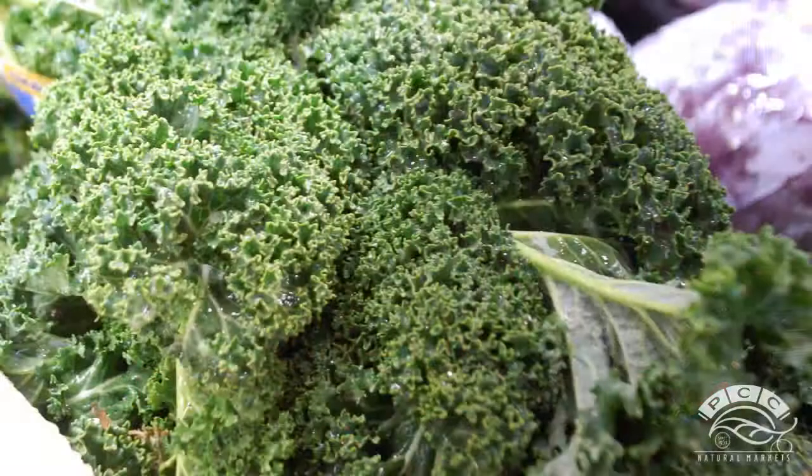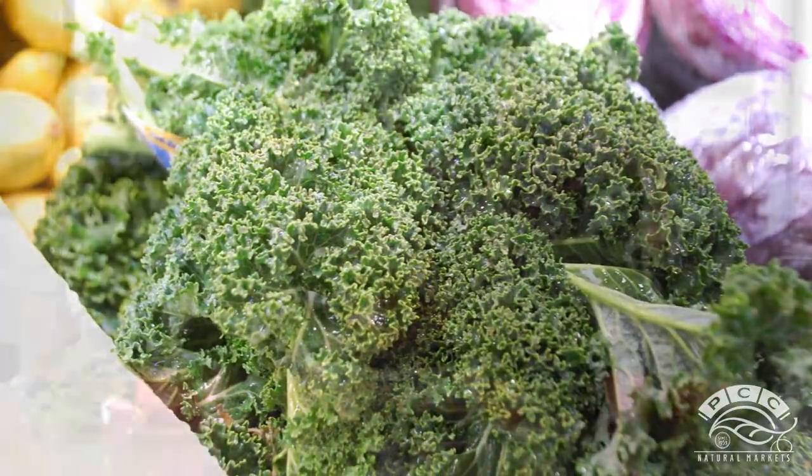And is this the curly kale too? It is, that's right. Wow, so it comes in so many different textures. Yeah, different textures, different colors — just a variety of greatness.